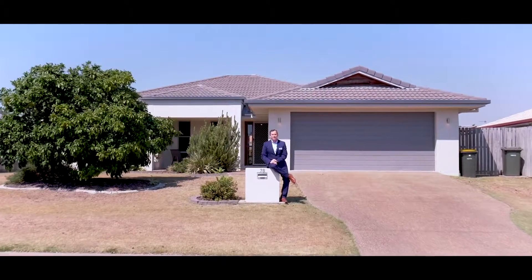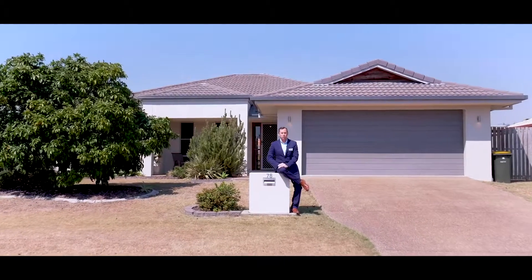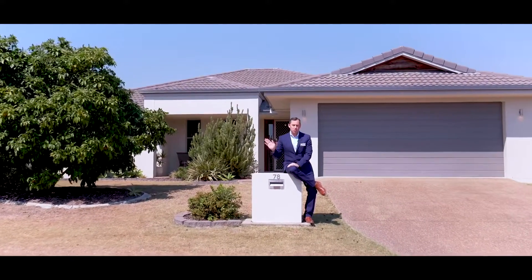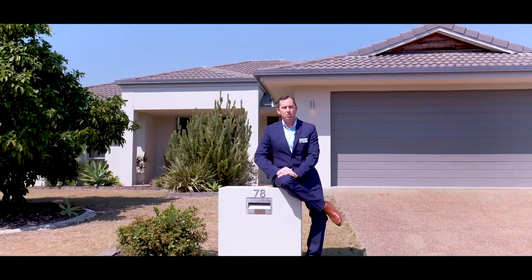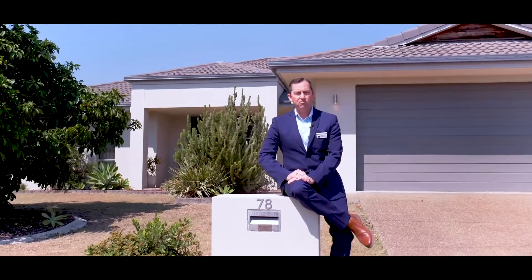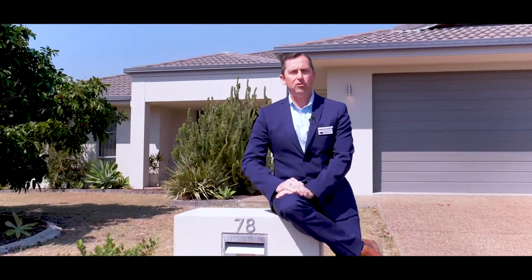G'day, it's Stephen from Remax Partners and today I'm at 78 Wattle Street in Point Vernon. This is just a short walk to the Esplanade at the end of the street here and this is a Perry built home. Four beds, two baths, it's a really nice home. Come on and have a look through.